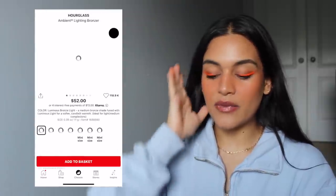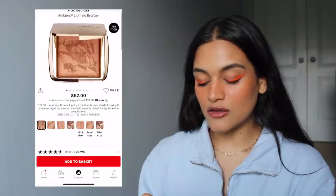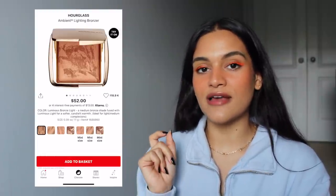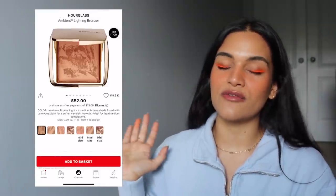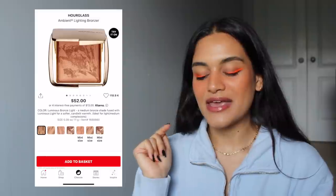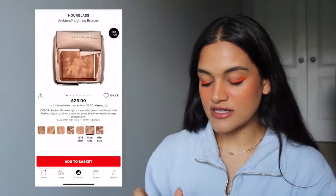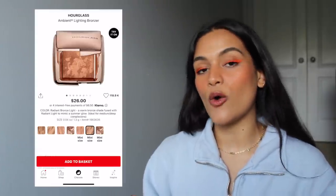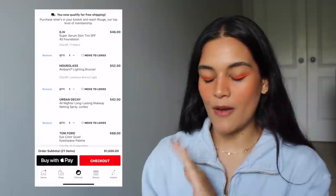The next product is the Hourglass Ambient Lighting Bronzer. I have wanted one of these for so long. I picked the Luminous Bronze in Light because it's ideal for light to medium complexions, which is what I go for in bronzers since I don't love them too dark — I do get lighter in the wintertime and like using a bronzer all year round. These just look so beautiful. I feel like if I actually bought this bronzer one day it would probably become my holy grail, but the hefty price tag has always stopped me.